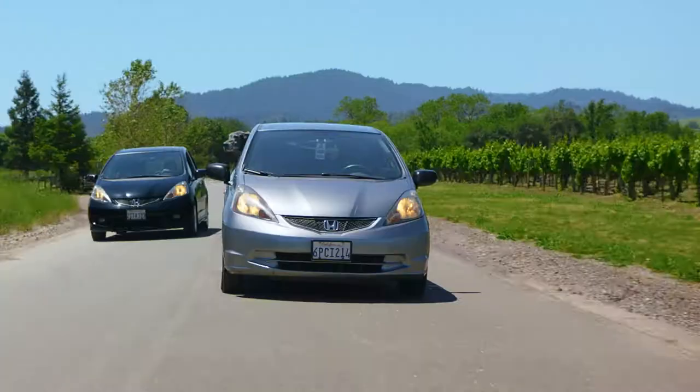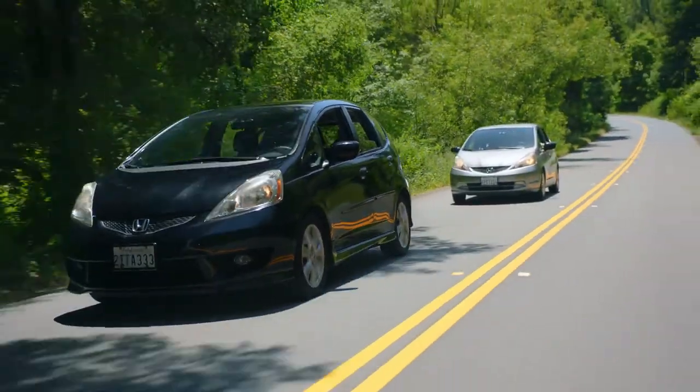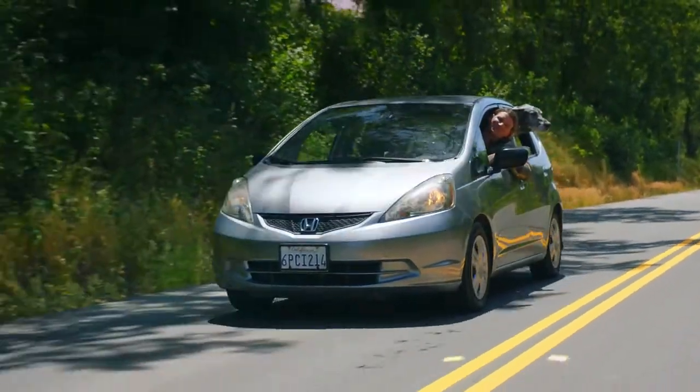The Fit does really well climbing. The paddle shifters are great, especially when you're coming downhill — you can really control your speed without having to ride the brake the whole way down.